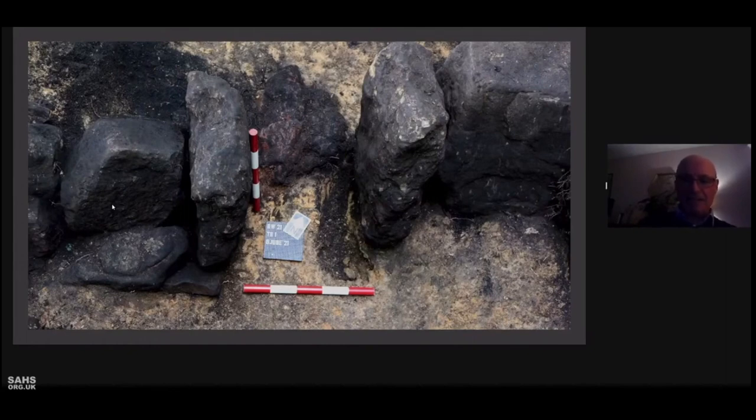Needless to say, the carbon-14 date has been a total shock and quite a surprise that I'm still trying to get over, to be honest. Further investigation is planned.